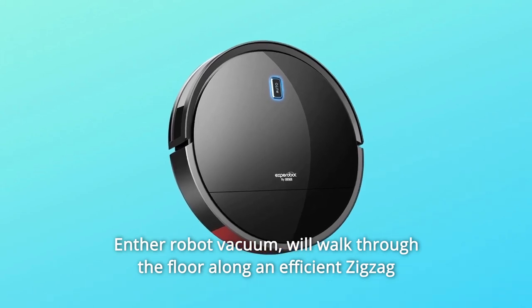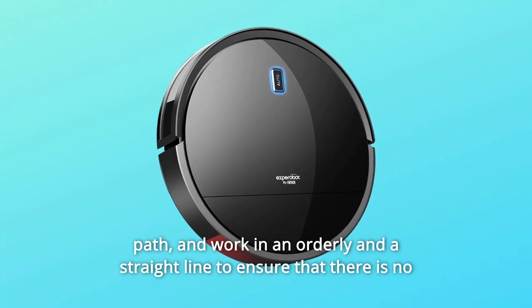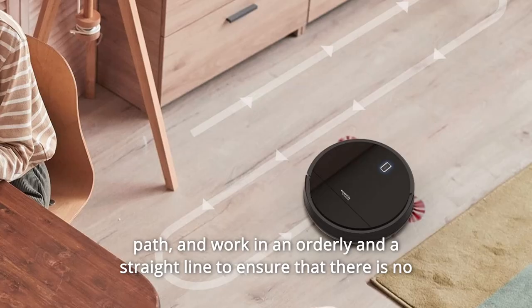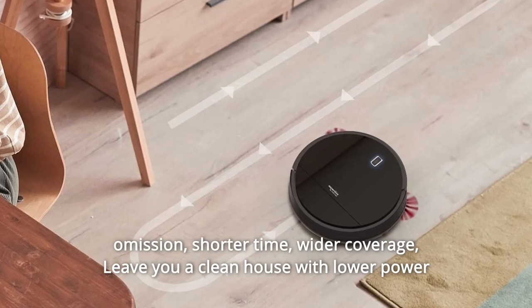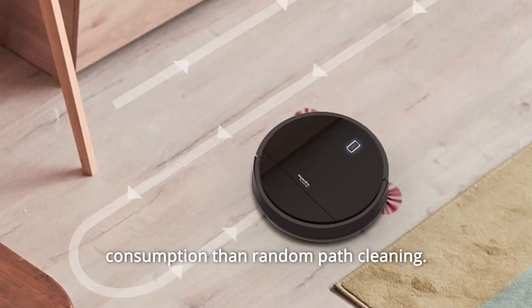The Inther Robot Vacuum walks through the floor along an efficient zigzag path, working in an orderly straight line to ensure there is no omission. Shorter time, wider coverage — leaving you a clean house with lower power consumption than random path cleaning.